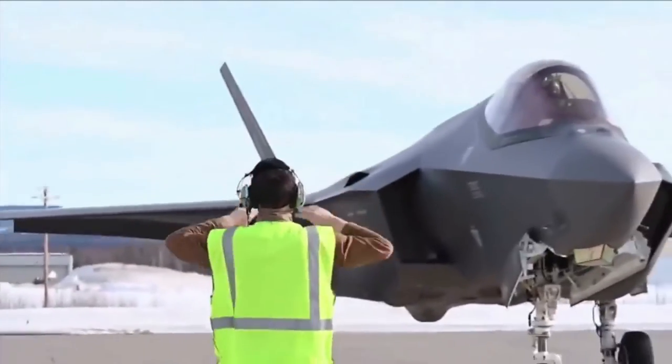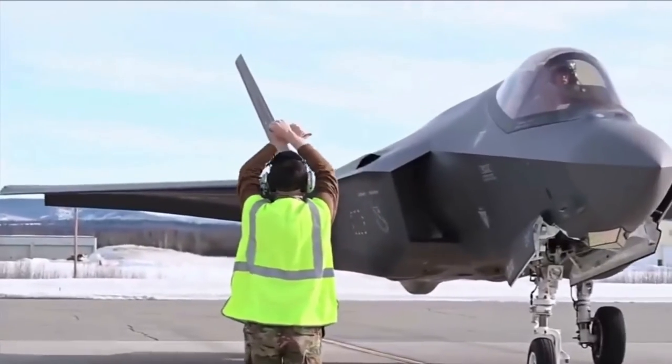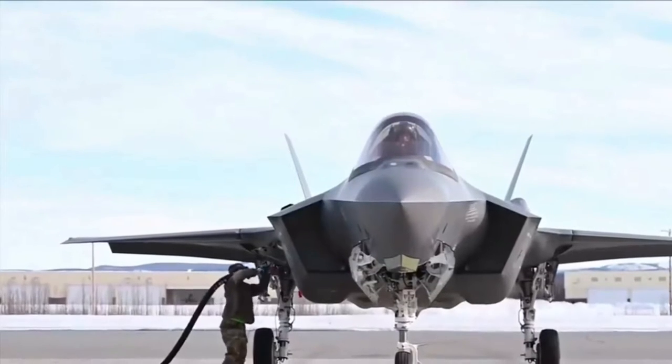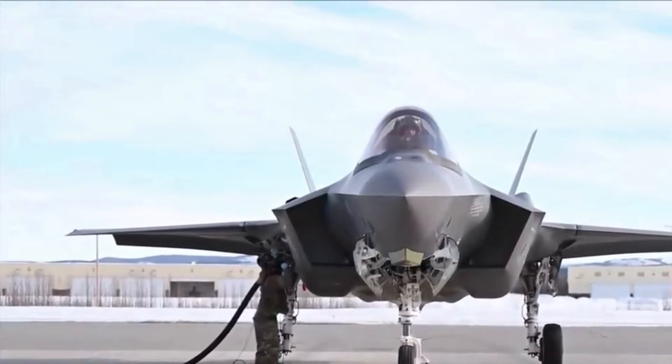The F-35 brings a decisive advantage to the battle space, providing an asymmetric advantage across the multi-domain spectrum. The F-35A's transformational capabilities enable pilots to operate in any environment, against any threat.